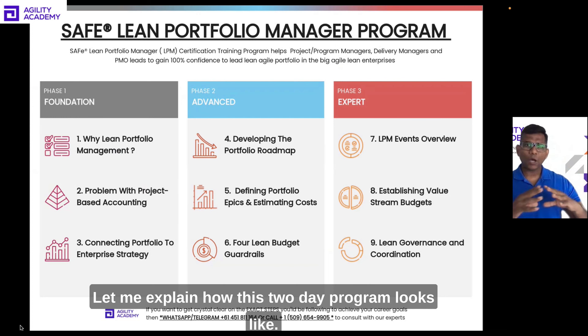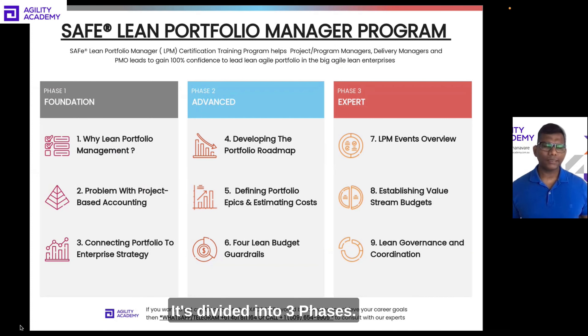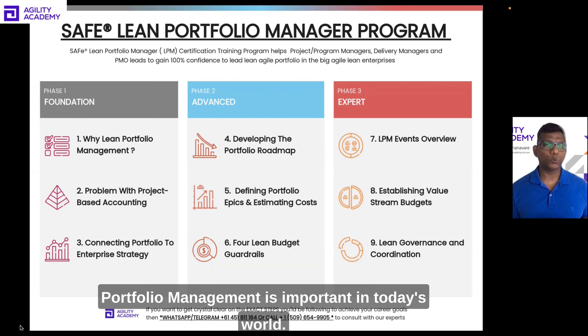Let me explain how this two-day program looks. It covers different tools, techniques, as well as skills required to act as an agile lean portfolio manager. It's divided into three phases. Phase one is Foundation. In phase one, we are going to look at the bigger picture and find out why lean portfolio management is important in today's world.